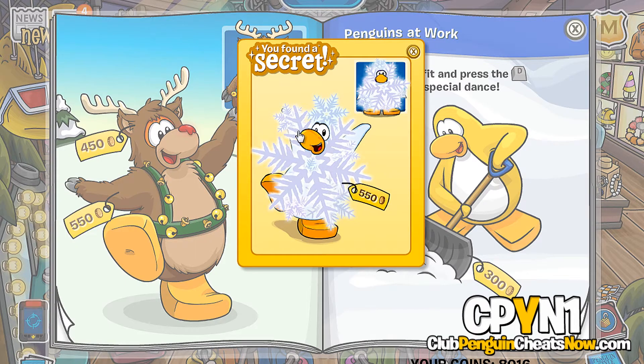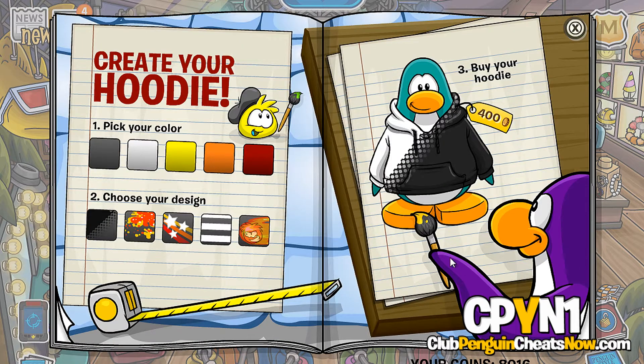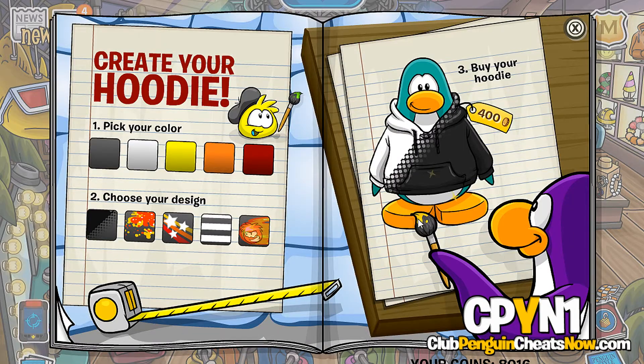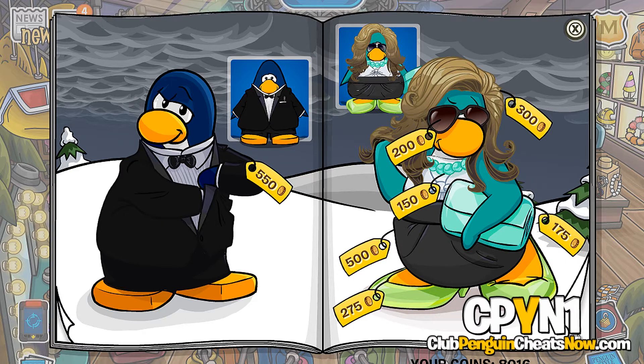Click on the reindeer antlers for the snowflake costume. And here is the viking helmet cheat, which you all probably know by now — for like the 10th bazillion time. Click on the paintbrush two, three, and on the fourth time you will have the blue viking helmet. Man, I wonder when the gold viking helmet will make a return.